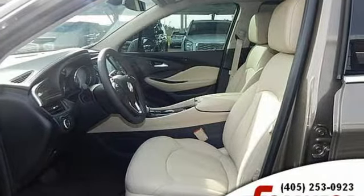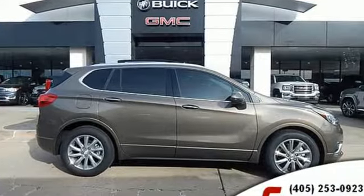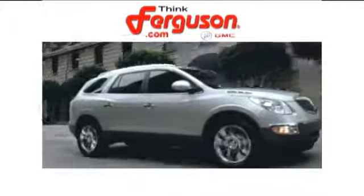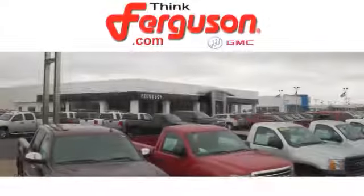Imaginative luxury for the real world. That's today's Buick. Take it for a test drive today. The deals won't get any better than they are every day at Ferguson Buick GMC.